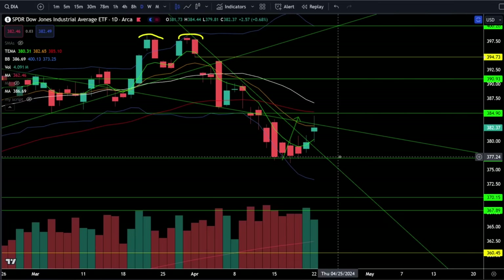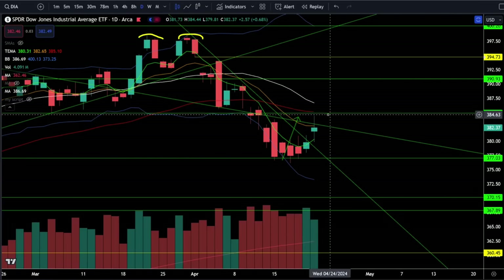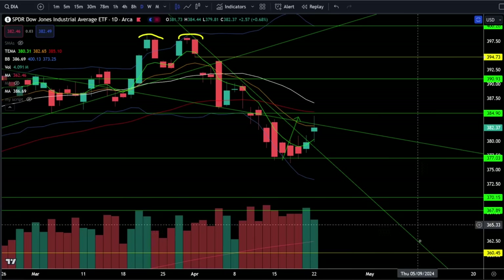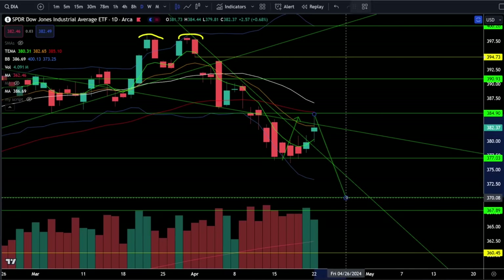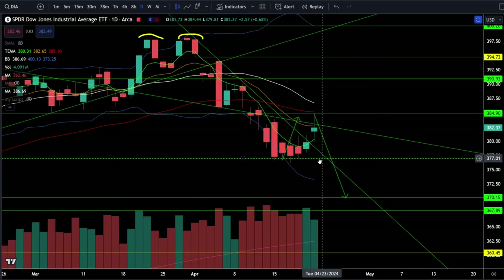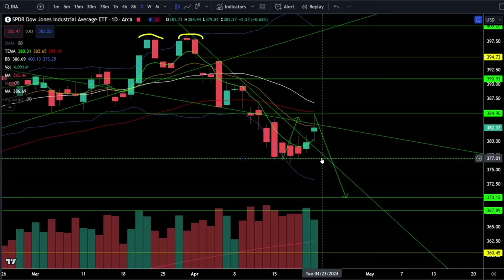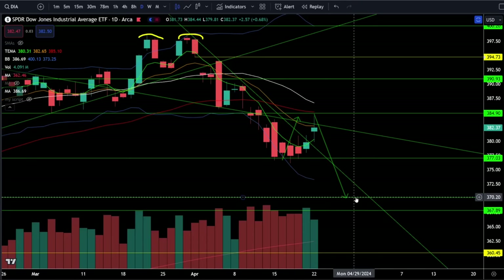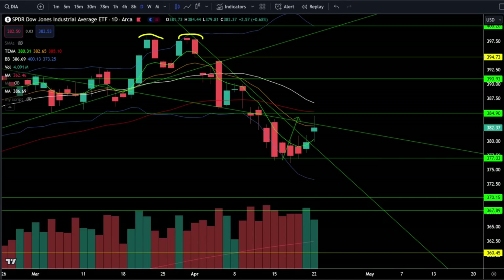On the Dow Jones we were up 0.68% today and intraday we had a direct hit of the price target which was between 383 and 385. I told you if we were going to get bearish we needed to see a rejection from here and then a continuation of the downtrend, which is going to require a confirmation of the break of support at 377. If we break 377, that is a very clear lower high, lower low breakdown and that should take us down to 370.